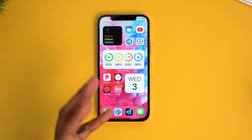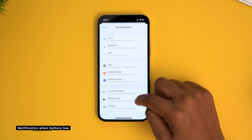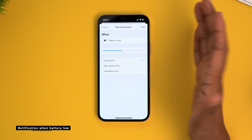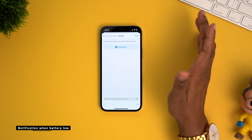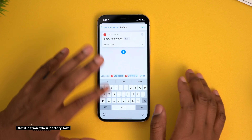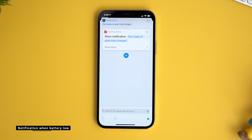This next one is pretty useful — you can set it so that you get a specific notification when your battery reaches a certain percentage level. Hit the plus symbol, create Personal Automation, and go down to Battery Level. Set what you want the battery level to be — if you say equals 50%, whenever your battery hits that you'll get the notification. You can also choose Falls Below or Rises Above. Add Action, search for Notification, tap Show Notification, and change the text to whatever you want — I'm gonna say 'you need to grab that charger.' Turn off Ask Before Running so this automation runs automatically.